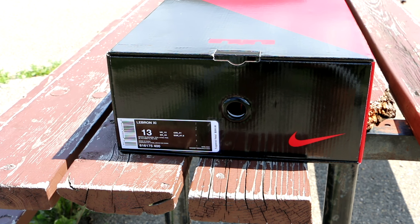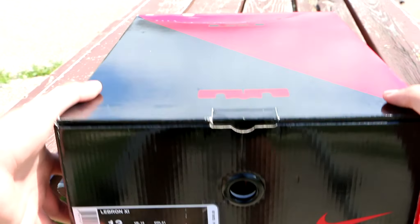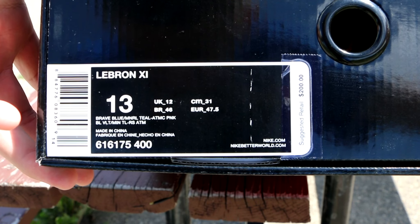Hey guys, back with another video. Today we have the last sneaker from that huge amount of sneakers I got back in April. I got 13 from a big unboxing, picked up three in Minneapolis, picked up five on a school trip — so I had 21 pairs of sneakers to review. This is actually the last one: the LeBron 11 in brave blue, mineral teal, and atomic pink.